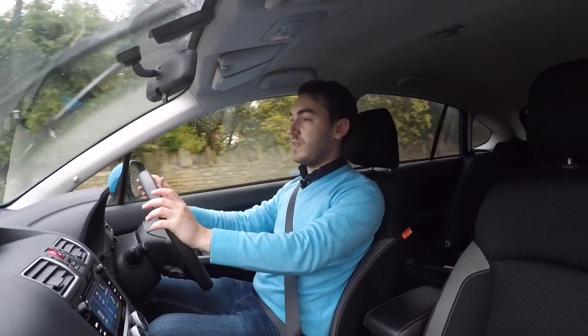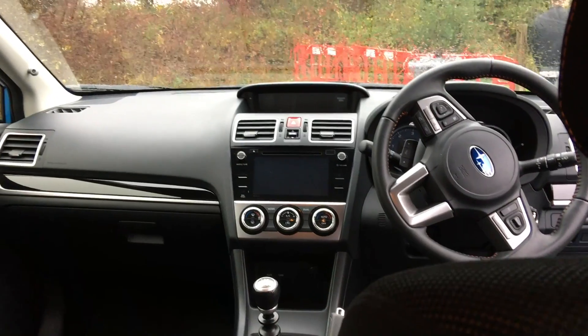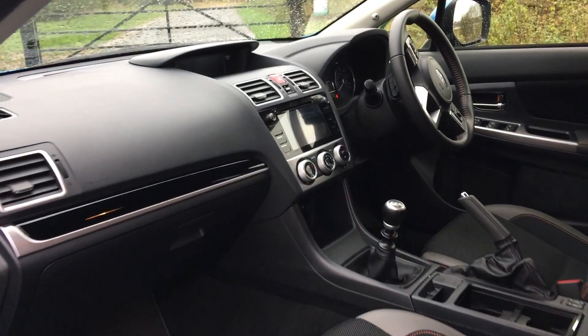Before we get on to the rough and tumble of things, let's talk practicality, because this is a family car after all. Inside you'll find a rather durable cabin — nothing feels like it's going to fall apart, it's well screwed together with a relatively ergonomic design.